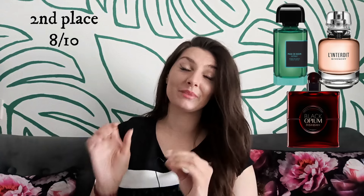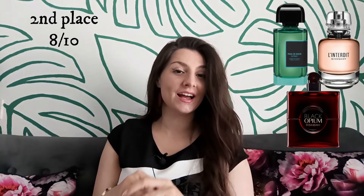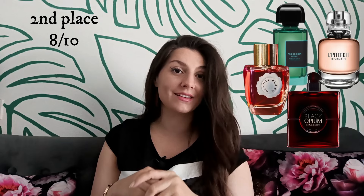On third place with 7.5 out of 10 is one perfume: I Profumi di Firenze Vaniglia del Madagascar. On second place with 8 out of 10 are Givenchy's L'Interdit Eau de Parfum, Yves Saint Laurent Black Opium Over Red, BDK Passiflore Extra, and Eau de la Fleur d'Oranger Néroli Blanc Intense.